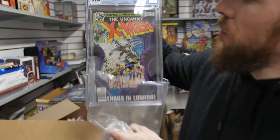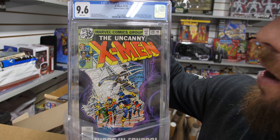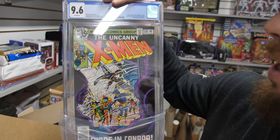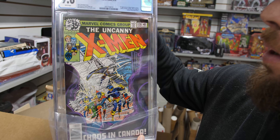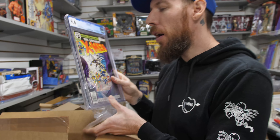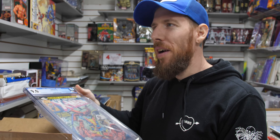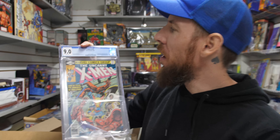X-Men 120, 9.6 white pages — first appearance of Alpha Flight in cameo. I own this one as well. 9.6 white pages for a book from 1979 and a pretty major key. This has been a very hot book since there's been speculation talk about Alpha Flight being in the MCU. But you know what's not a hot book? Alpha Flight number one — although it's gotten hotter, believe it or not.